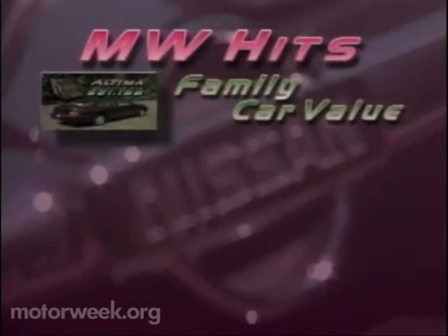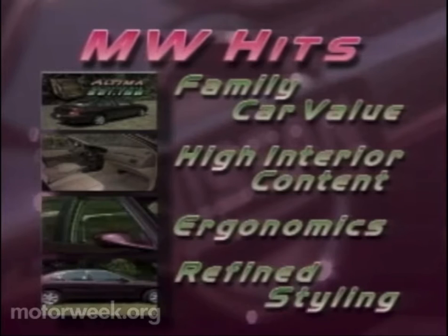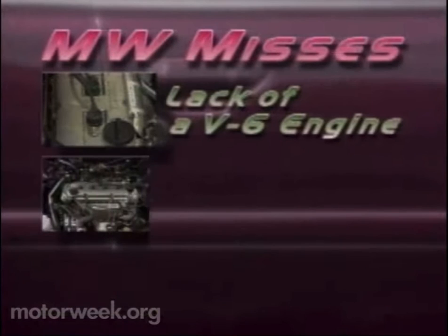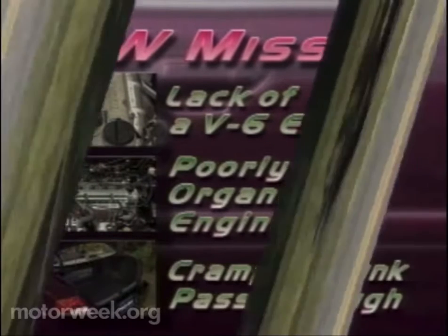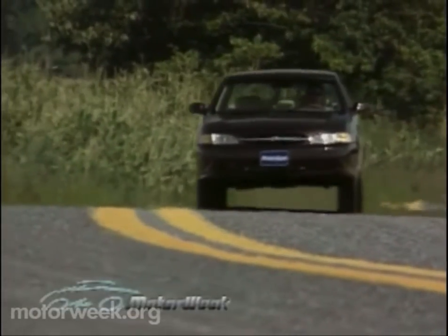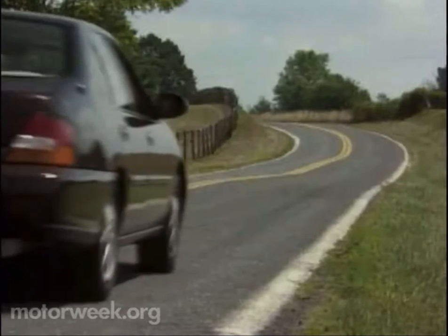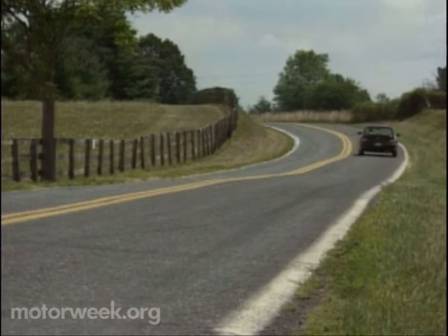So family car value tops our list of hits, followed closely by high interior content. Excellent ergonomics and the new refined styling are also in the plus column. The lack of a V6 engine leads our slate of misses, along with a poorly organized engine bay and a cramped trunk pass-through. But a competitive price — it's cheaper than a comparable Camry or Accord — combined with its improved quiet ride, smoother engine, and loads of features, makes the Altima an impressive family car. And it's plain to see Nissan is putting a new spin on an old cliché by making sure that what you get is much more than what you see.